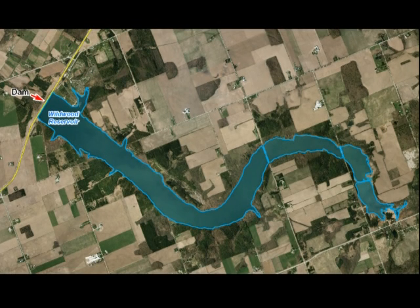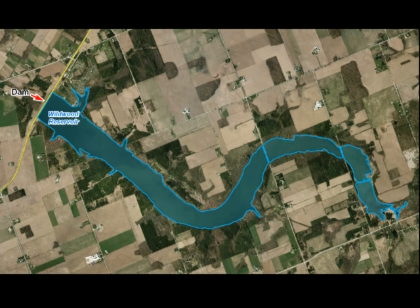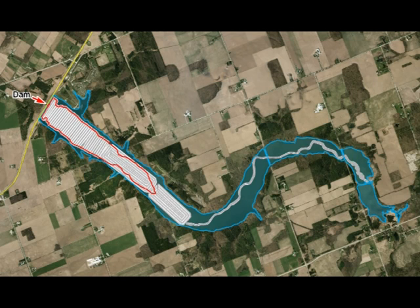Bathymetry depth measurements were conducted over three days this summer. We already had a good idea of where the deepest areas were located, so we could make the best use of our time on the water. We used a GPS on the boat to help guide us along our planned route, similar to driving in a car, but without the bossy voice.